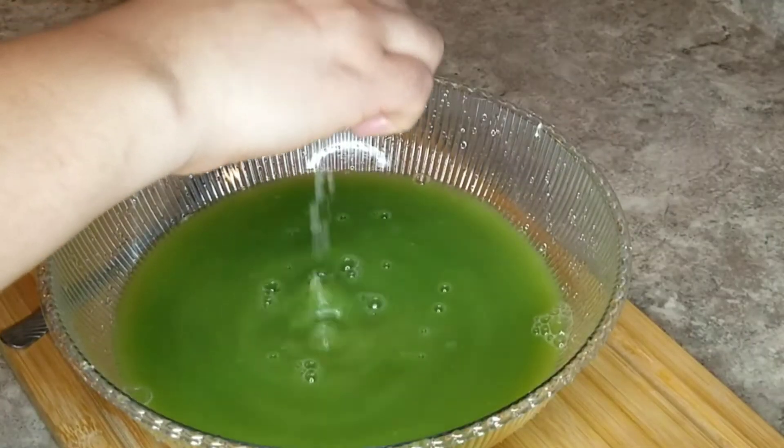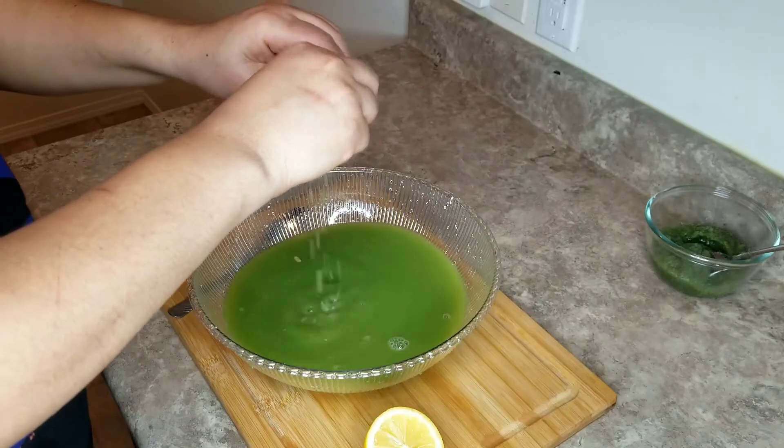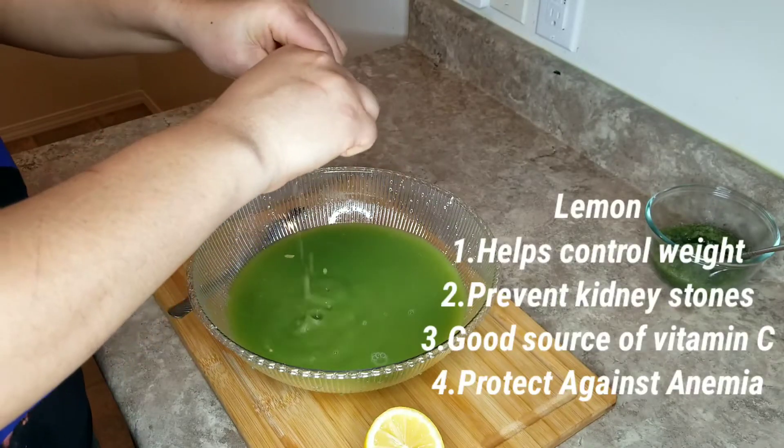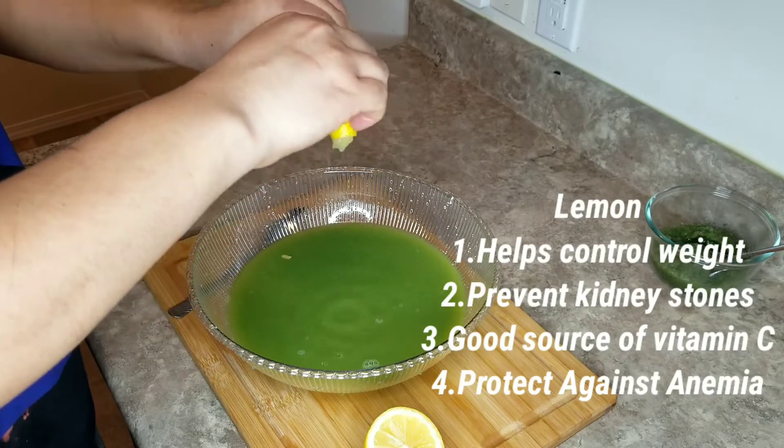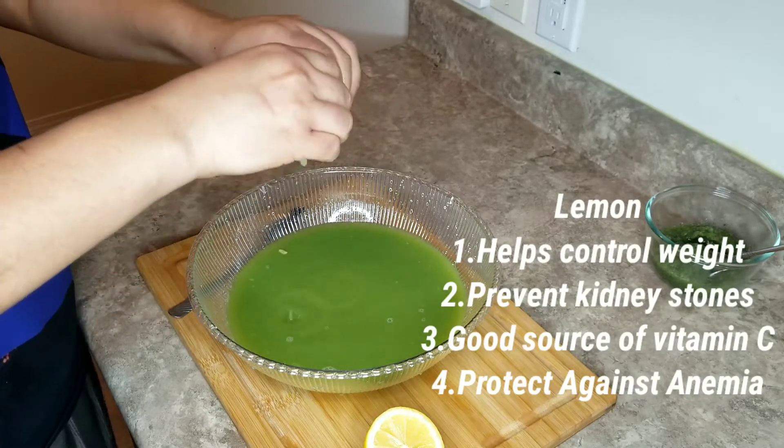At this point I'm going to squeeze half a lemon in there. Some benefits of lemon: it helps control weight, prevents kidney stones, is a good source of vitamin C, and protects against anemia.